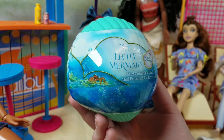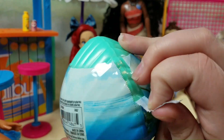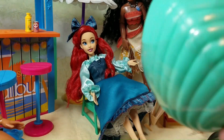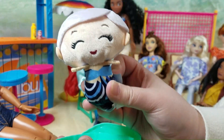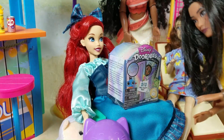It's a Little Mermaid mini collectible plush. I'm so excited, let's get it open. Look, it's one of Ariel's sisters. Wow, it looks exactly like my sister. Here you go, Ariel. Thank you, Raya.